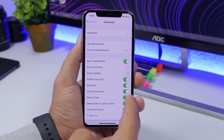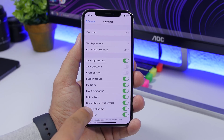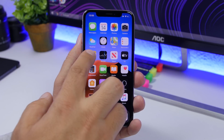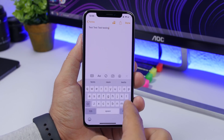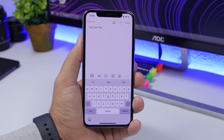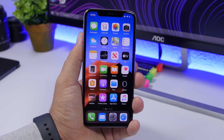On iOS 13, the keyboard has a new feature called Slide to Type, but it also has a new feature called Delete Slide to Type by Word. You'll have to enable that, and then if you type a word by mistake, you can just tap the back button and it will delete the complete word, not letter by letter.